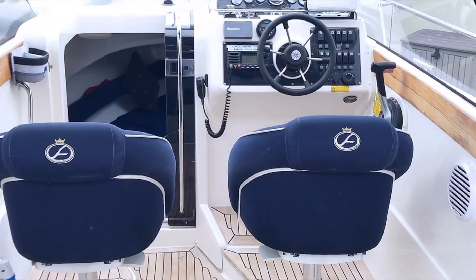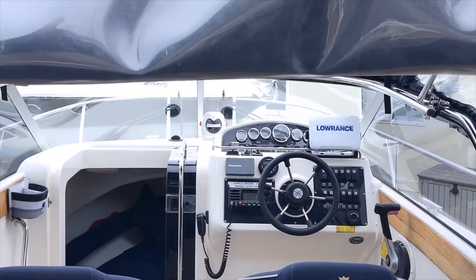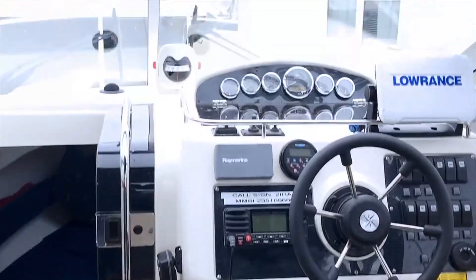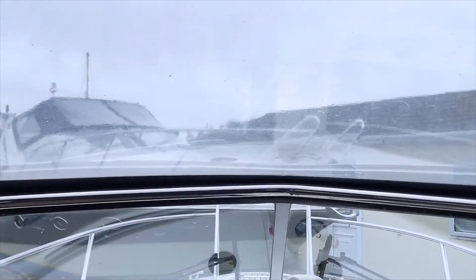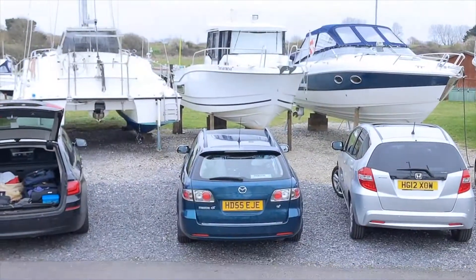Beautiful cushions here, all in lovely condition — the owner has kept it beautifully. The cockpit is a nice, airy place to be, and you can see the quality of the canopy. It's a fully enclosed canopy for that al fresco feeling on a warmer winter's day when you want to be on the boat but want a little bit of protection from the chill.